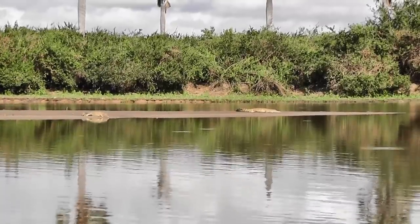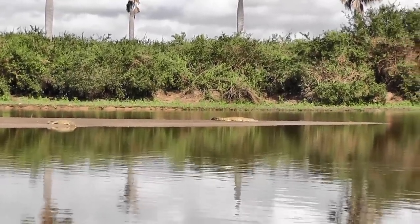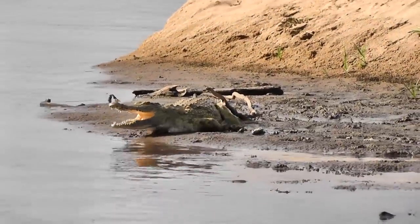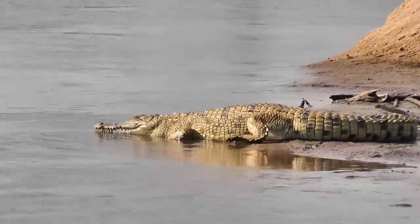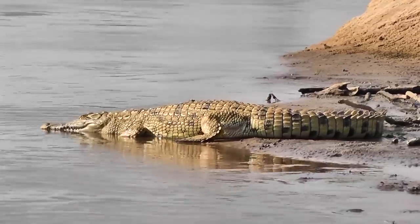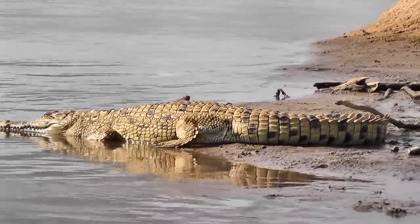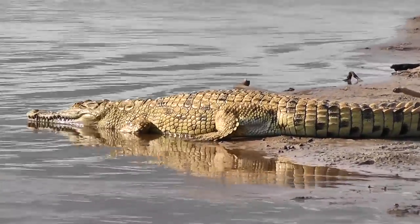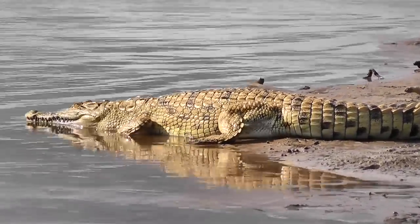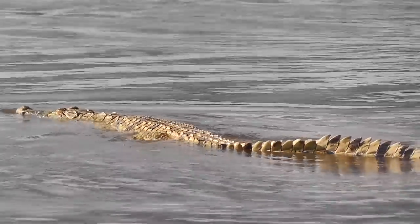After rising in the mountains to the south and west of Selous, the Rufiji River flows through the heart of the park. The Rufiji Basin drains most of south and central Tanzania. The Ruaha River joins the Rufiji in the north of the park, and sometime after that the river splits into a series of channels and swamps.